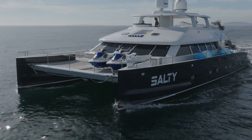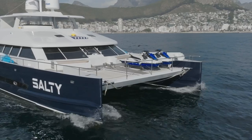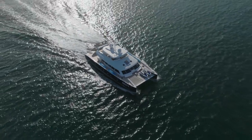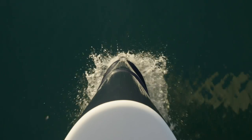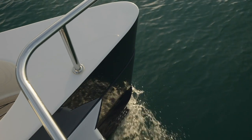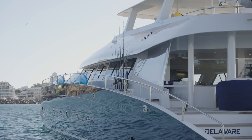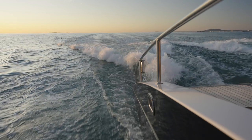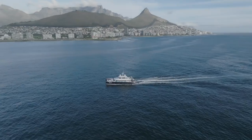Salty is without a doubt one of the most remarkable power catamarans ever built. If you're in the market for a power catamaran that can take you around the world without compromising on luxury and comfort, I highly recommend you look further into this unique vessel. The same can be said if you want the added advantages of a catamaran with a shallow draft, incredible fuel efficiency, low running costs, and space comparable to a much larger yacht. I'd like to thank the owner and crew for accommodating me onboard such a well-maintained vessel, and the city of Cape Town for such a beautiful setting. I'll provide a link to the full listing below, as well as my contact details. Thank you for watching.